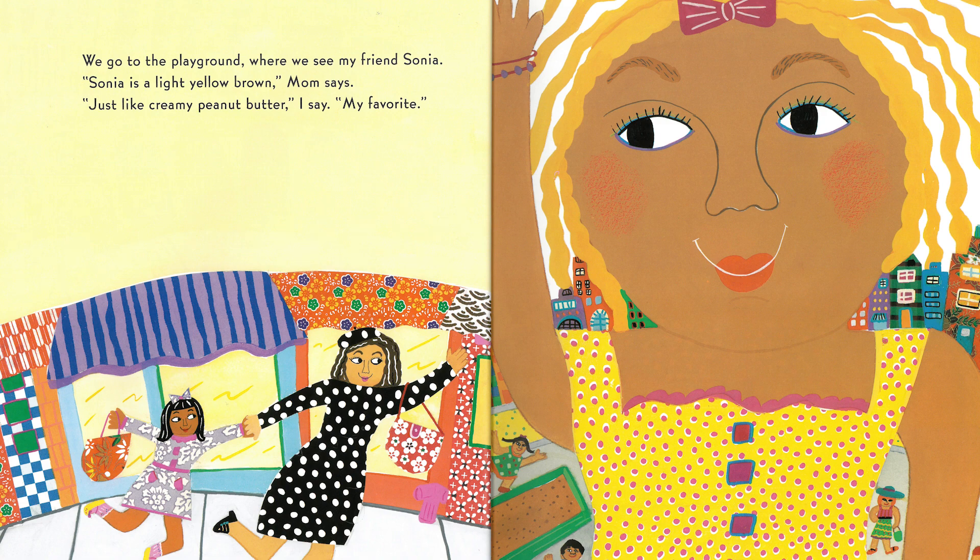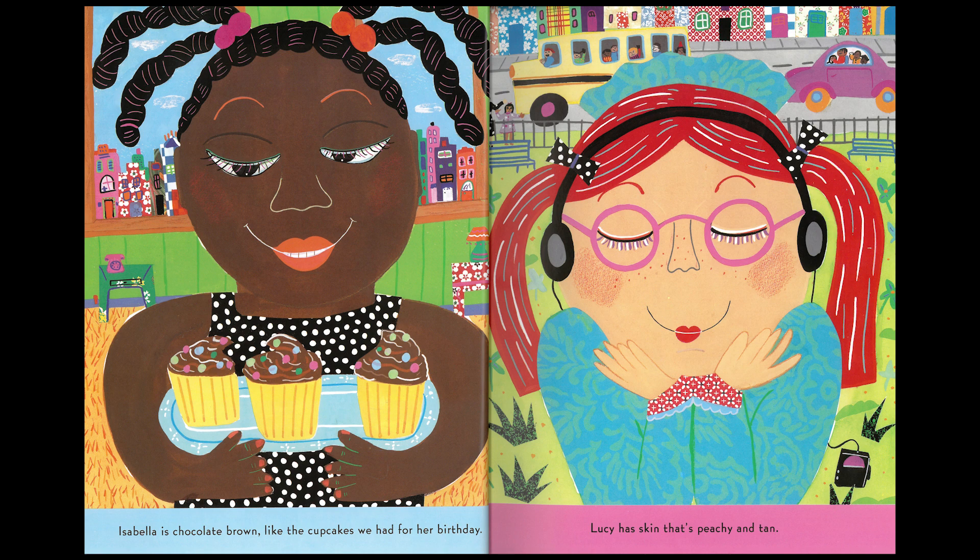We go to the playground where we see my friend Sonia. Sonia is a light yellow brown, mom says. Just like creamy peanut butter, I say. My favorite.